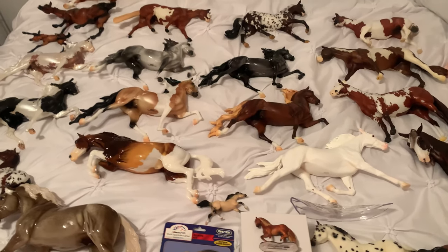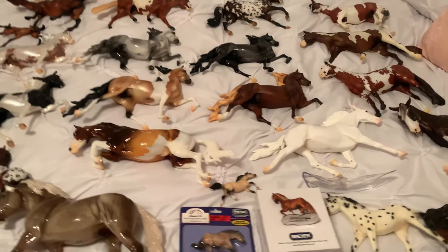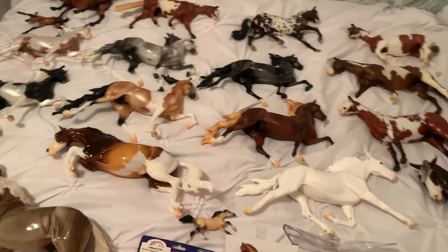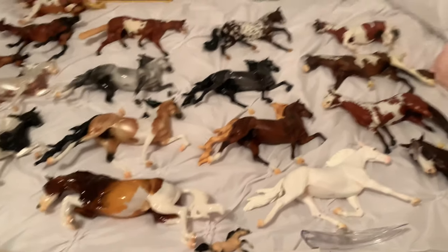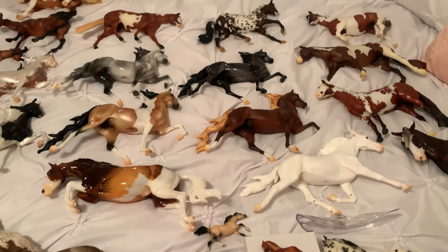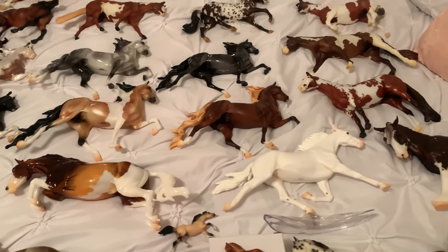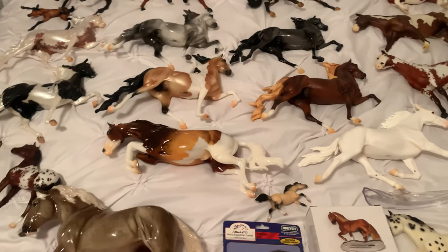Hey guys! Happy post-Briar Fest! I hope everyone that attended Briar Fest, both in person and online, had a great time. I'm sad that it's over already — I wish we could just rewind and do it all again, but there's always next year and I am so looking forward to next year. I really like next year's theme, but for this Briar Fest, I had an amazing time.